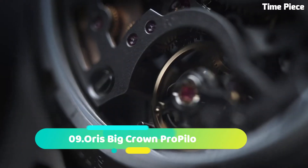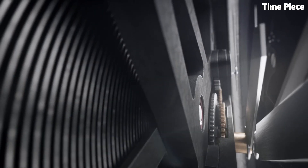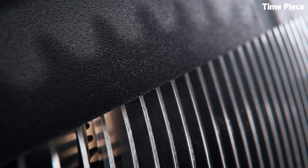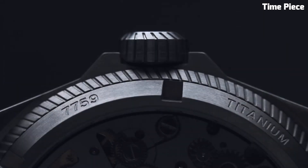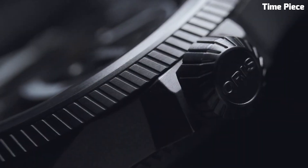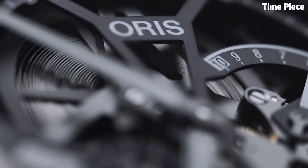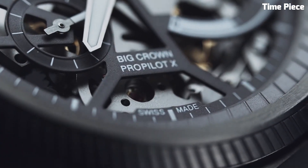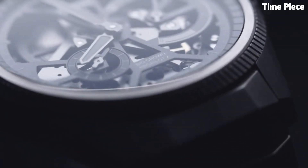Number 9. The Oris Big Crown ProPilot is a quintessential timepiece designed for aviation enthusiasts and professionals. With a sleek and robust stainless steel case, this watch exudes both style and durability. Its oversized, easy-to-read numerals and hands are coated with luminescent material, ensuring excellent visibility in low-light conditions. The scratch-resistant sapphire crystal protects the watch face, while a screw-down crown enhances water resistance.